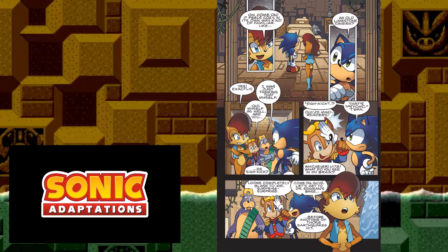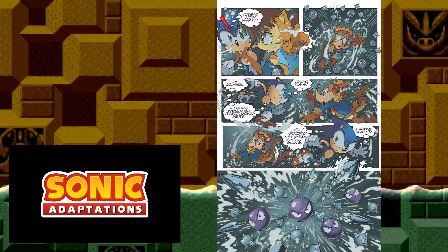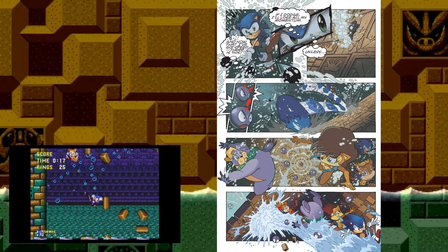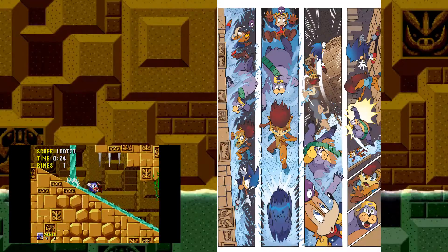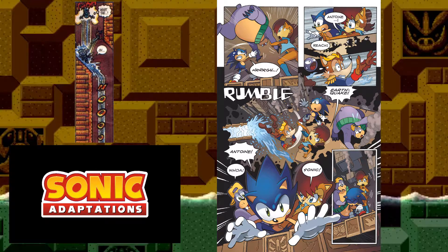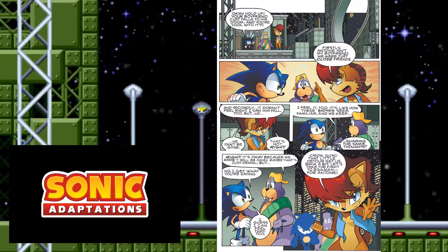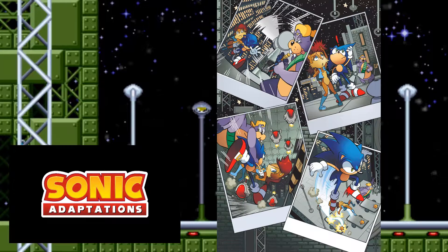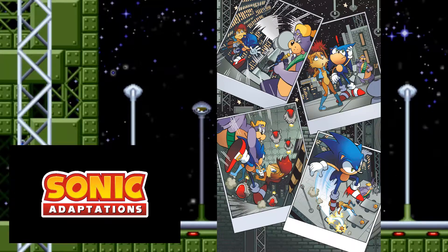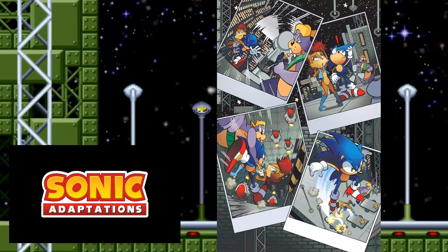In Part 2, they continue in Labyrinth Zone with various accurate stage elements — spikes swinging from the ceiling, dragon head things shooting fire (though miscolored gray). They go underwater and are ambushed by Orbinauts, then break through a wall into another section — more similar to Hydro City than Labyrinth Zone, though Labyrinth Zone does have brief water currents. They go down a steep waterslide and Antoine seemingly falls to his doom. The gang moves on to Starlight Zone, which we don't see much of, but what we do see shows the fan gimmick, bomb Badniks on ceilings, and seesaw elements — all accurate. Interestingly, they covered an entire zone in just two pages.